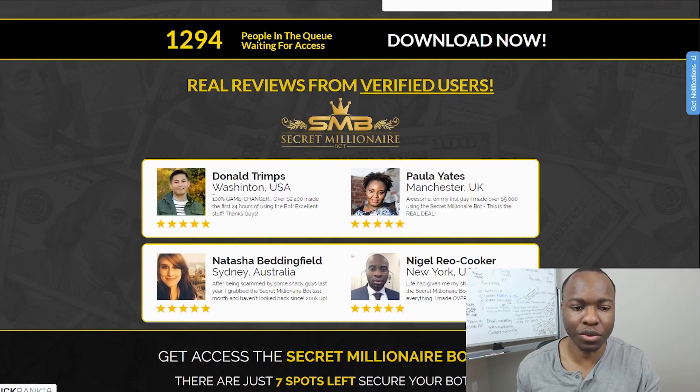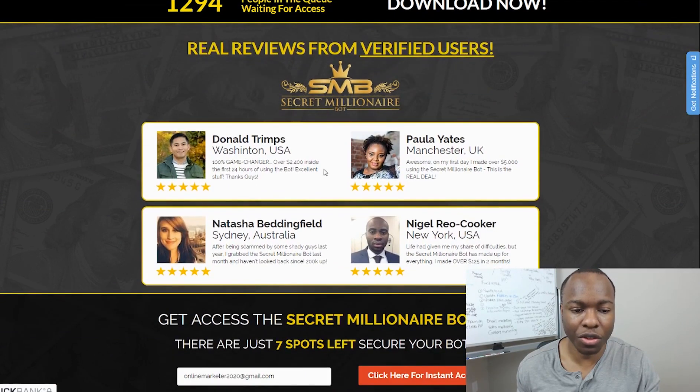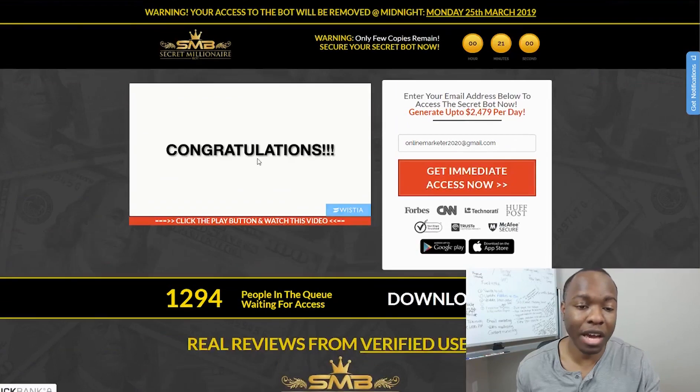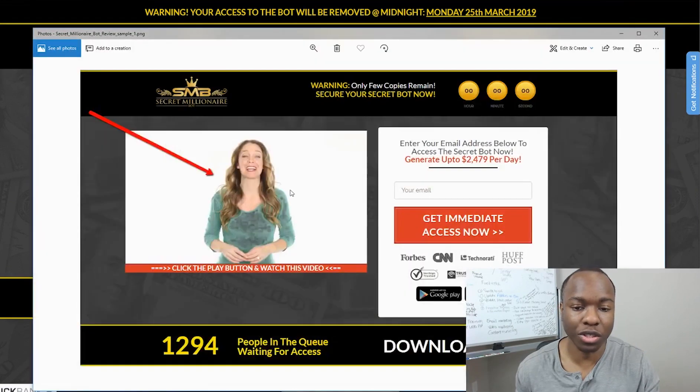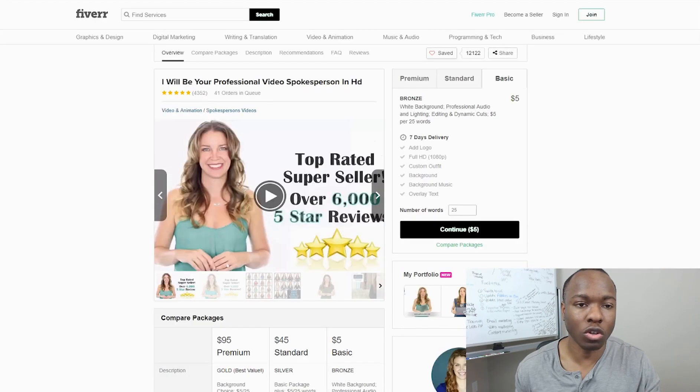Real reviews from verified users — we don't even know if these are legit. When you go through the sales video, you'll see a few testimonials. You see this woman who shows up and makes claims that she's making thousands of dollars per day. However, you can also find her here on Fiverr as a gig. You can pay her $5 and she will tell you any type of thing that you want to say on your video. She is a spokesperson.